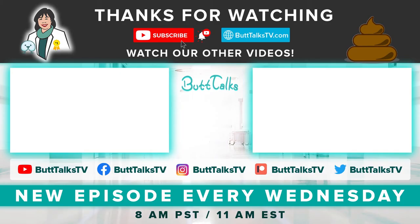If you liked our video, press the like button below. Comment on what you want to learn more about next. For more tips and tricks from Butt Talks, subscribe to our channel. Have a great poop day!